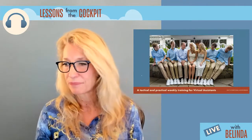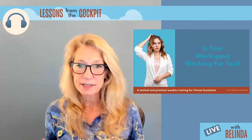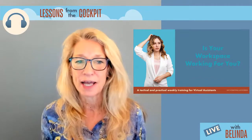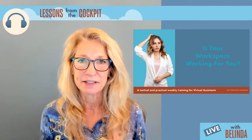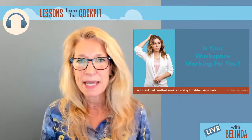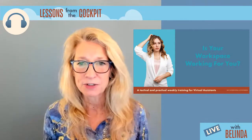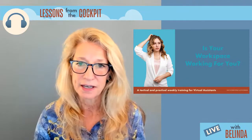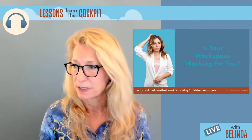I want to talk about our workspace — specifically, is it working for you? As virtual assistants, since we work remotely and our clients don't see our work environment, it's easy to let things get a little slippery, a little messy. I want you to know that paying attention to your physical space is really important because it impacts your mindset, your thoughts, and how you feel. We're going to dive into all the details and I'm going to show you what a lot of my workspace looks like.